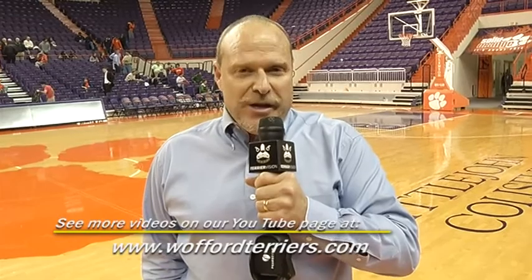With their defeat at the hands of the Clemson Tigers, Wofford falls to 0-2. Next up for the Terriers: round one of the Charleston Classic at the Carolina First Arena in Charleston, on Thursday afternoon with a tip-off time of 2:30. Your final: Clemson 78, Wofford 70. I'm Mark Houser. Thanks for watching Terrier Vision.